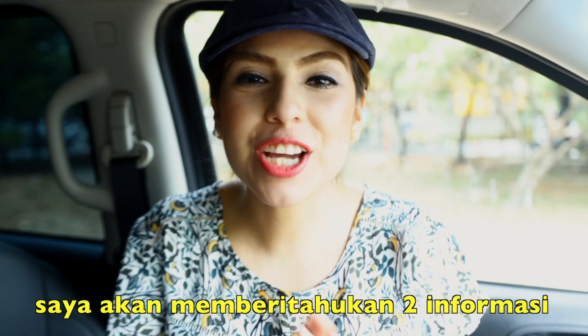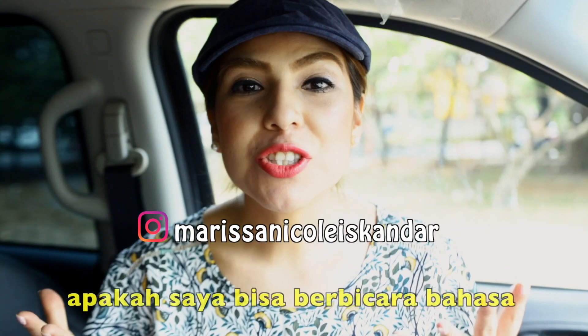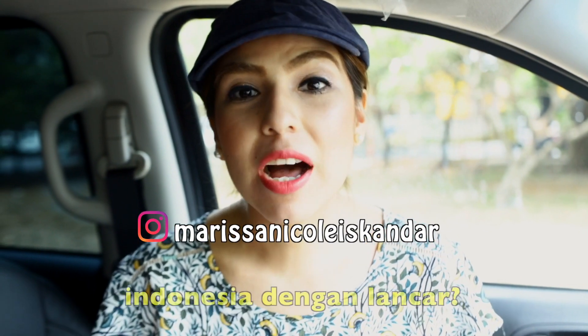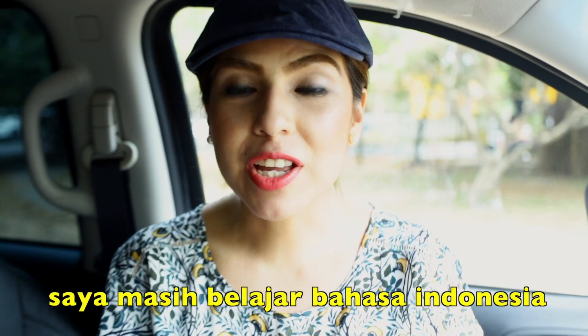Hi, I'm Marisa Yaskander and I want to share two facts about me. First of all, a lot of people want to know: do I speak fluent Bahasa Indonesia? And no, I do not. I am still learning Bahasa Indonesia.